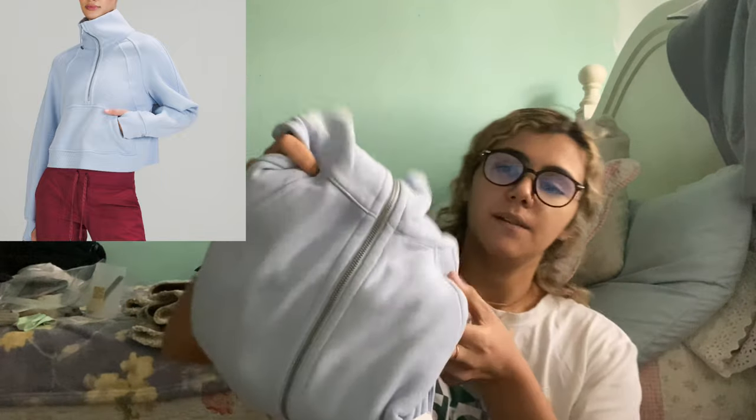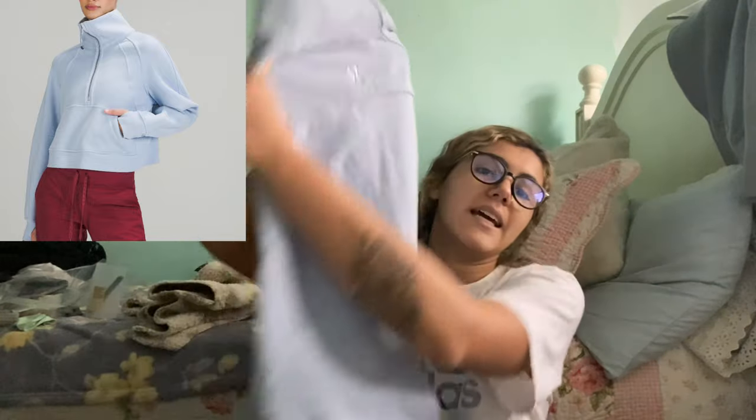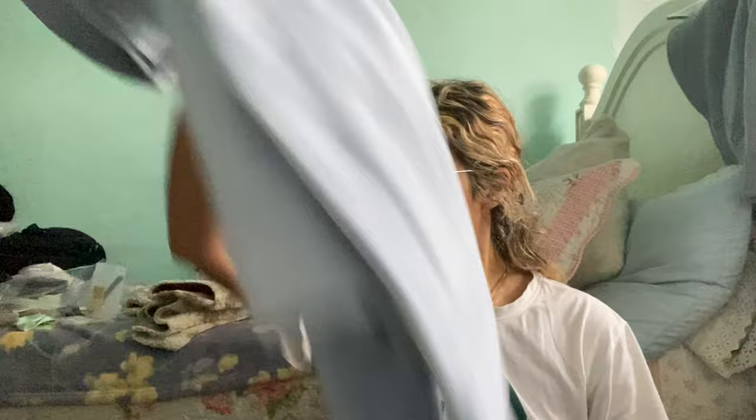The one thing I did not buy on sale is the Scuba Oversized Funnel Neck in medium/large in the blue linen color — it's a little bit lighter and more blue than it looks on camera. It's originally $118, which is what I paid, and it has an embroidered logo on the back. A lot of comments said that the hooded version is really heavy so it pushes the zipper onto your neck, but apparently this one — because there's no hood — doesn't have that problem. So I'm really excited to try it.